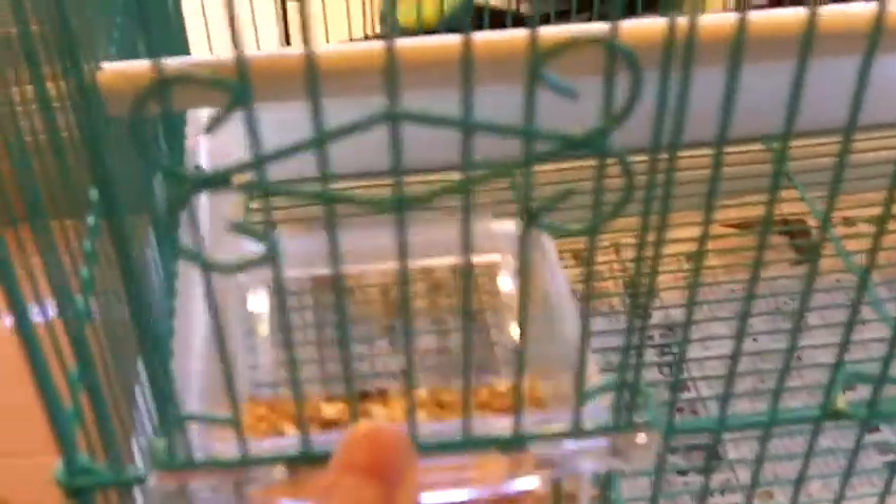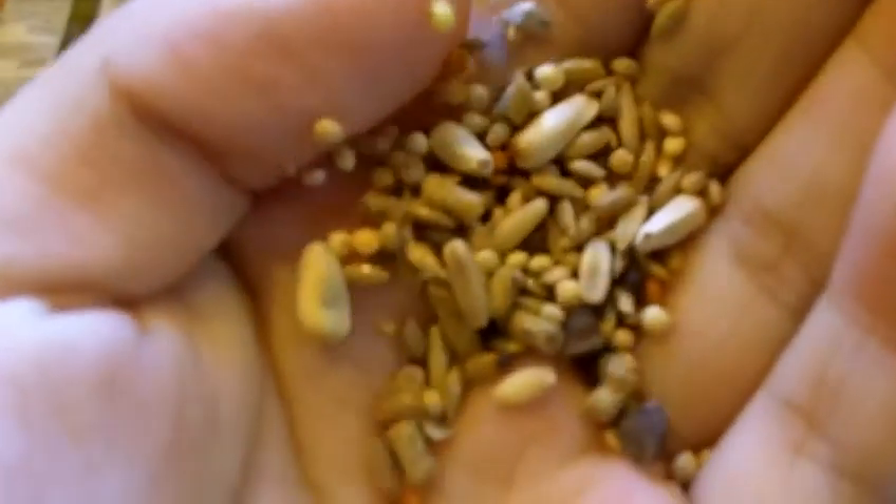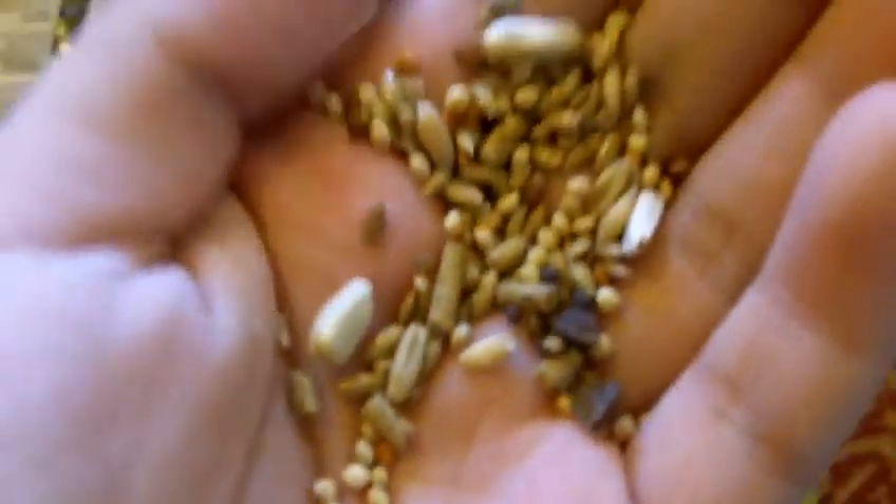For food, I use Nutri-Face Cockatiel Diet. There's actually a sort of pellet mix in there too. I recommend this food for cockatiels, canaries, finches, lovebirds, and parrotlets. I can't say much in general about food because each bird has its own different requirements.